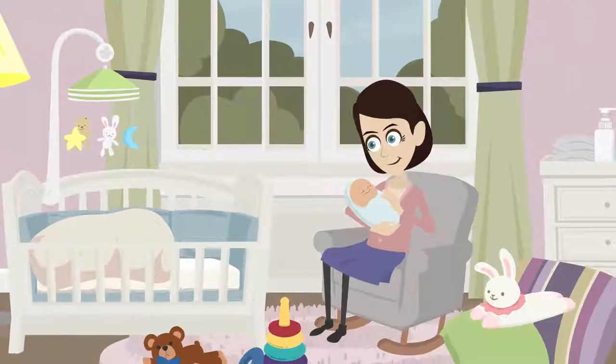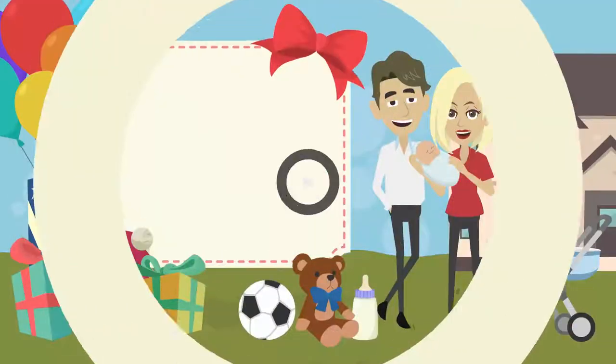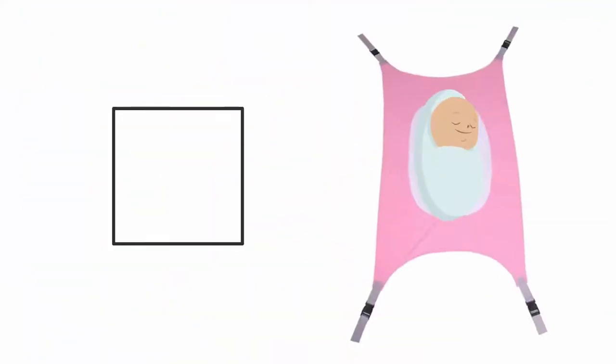Babies are the most fragile and adorable beings that demand special care and treatment. The safety and well-being is vital for their growth and development. With our Baby Crib Hammock, safeguard the future of your baby with a reliable and trusted crib accessory.